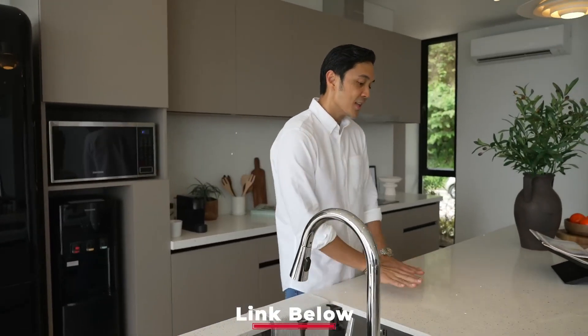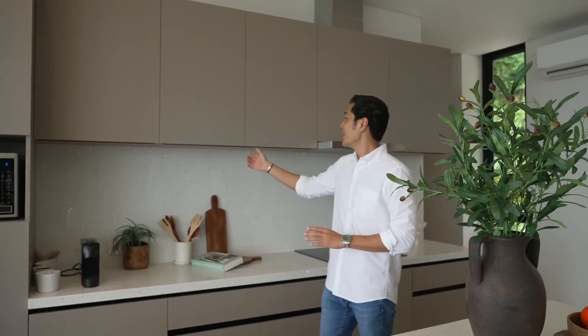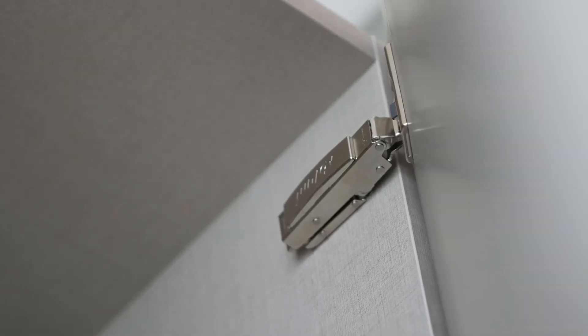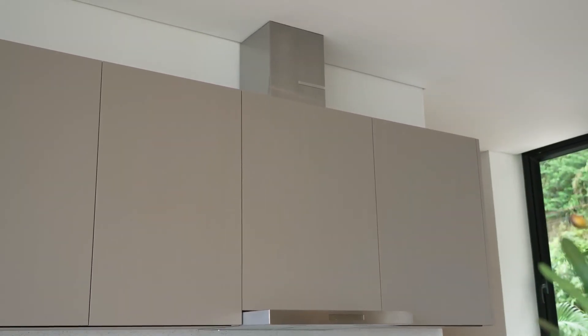A few details on the kitchen: this is a quartz countertop — we made a video about this — quartz is the most low-maintenance option, that's why we chose it. We're also using premium cabinetry from Mobile House. You can tell the quality of the cabinet when you close it — it soft-closes on its own. The most expensive parts are the Blum hardware. Even the drawers are soft-close. We also have a built-in stove and exhaust fan so residents can move in and enjoy the home right away.